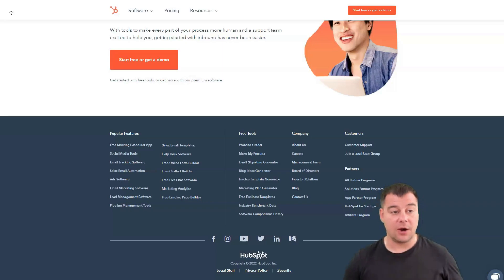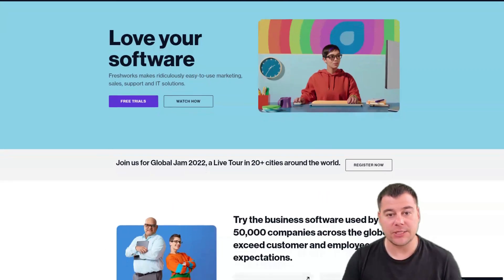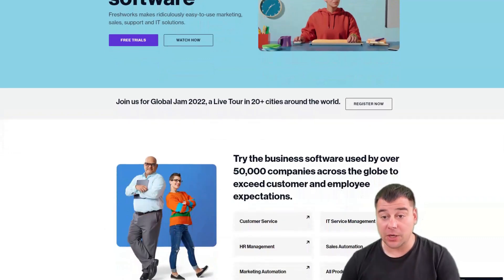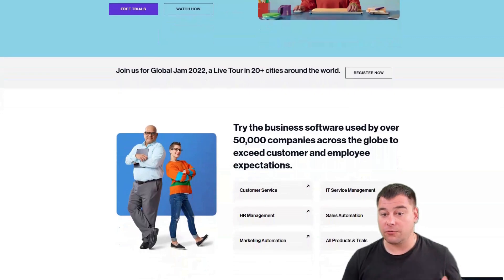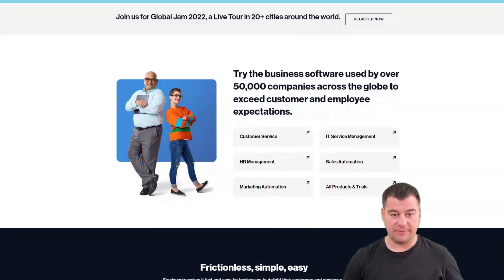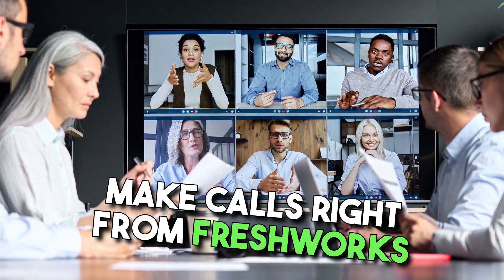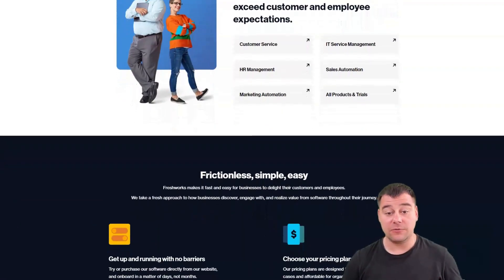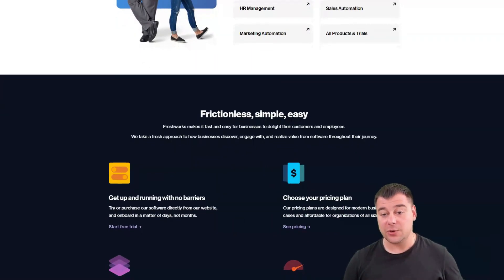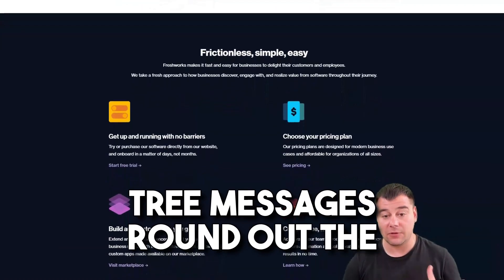Freshworks is a standout solution for sales professionals who make and receive many calls and need CRM software to capture the data those calls generate. You can easily tie your existing phone number to the platform or buy a new local or toll-free number from over 90 countries with a single click. Built-in phone options include call recording, call transfer, conference calling, and a widget that allows you to make calls right from the Freshworks sales page. You can configure agent extensions for quick call routing and set custom ringtones to enhance the customer experience.